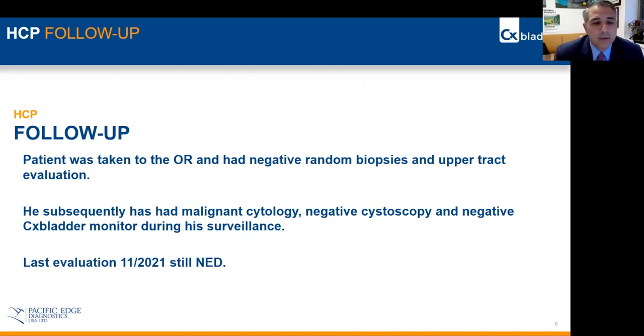He subsequently has had malignant cytologies, negative cystoscopies, and negative CX bladder monitoring during his surveillance. His last evaluation was just recently in November of 2021, where he is still NED.